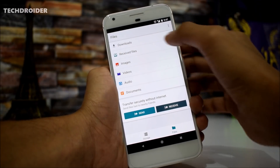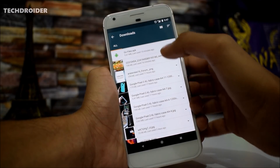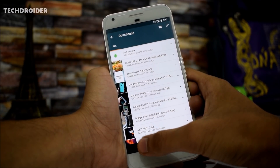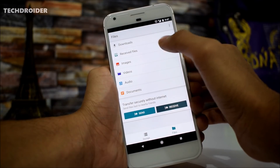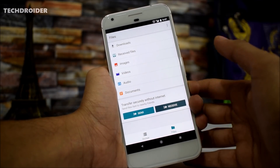You will get this menu — we have Downloads, as you can see I recently downloaded the Files Go APK, and we have Received Files, Images, Videos, Audio, and Documents. This is something really great.